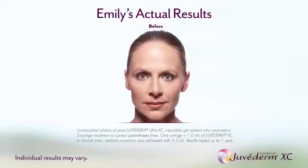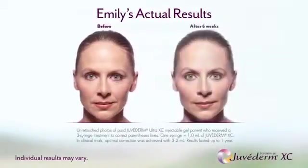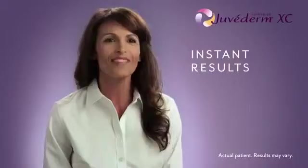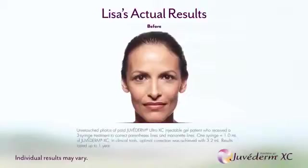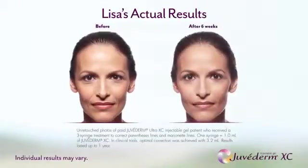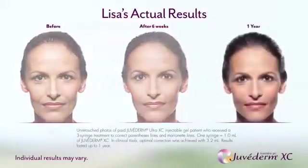I was concerned about the outcome — maybe the doctor would give me too much and the results wouldn't look natural. The actual injections were about five minutes; it was much faster than I thought it would be. It's definitely something I could have gotten on my lunch hour. Yes, I'd get treated again. I've done my homework on Juvederm XC, and now I've seen the results for myself. I'd definitely return in a year for another treatment to maintain my look.